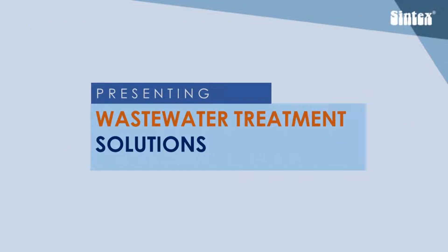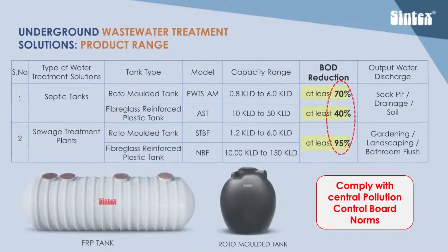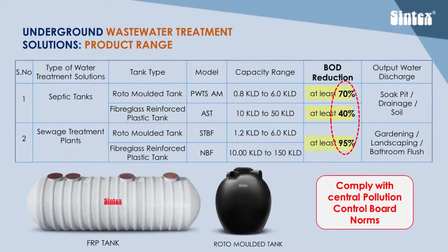Now let's talk about Syntex's wastewater treatment solutions. Syntex provides wastewater treatment solutions in two distinct ways: septic tanks that treat wastewater to reduce BOD levels by 40% to 70% of input, and sewage treatment plants that treat wastewater to reduce BOD levels to at least 95% of input.